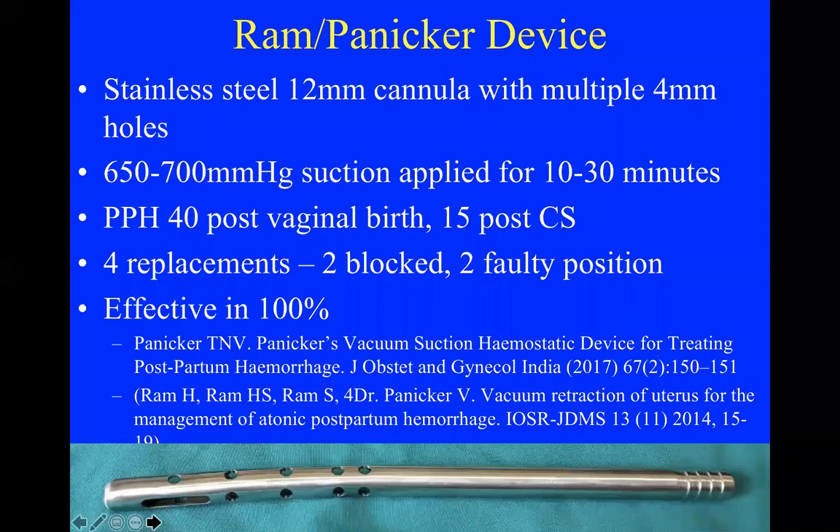The first suction devices were described from India — steel devices which were placed into the uterus with suction applied. A number of cases were reported with 100% efficacy, just like the balloon — almost every time you put a suction device in and provide suction, the bleeding also stops.